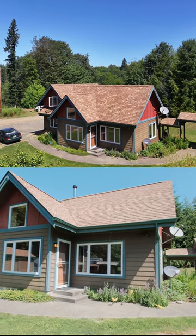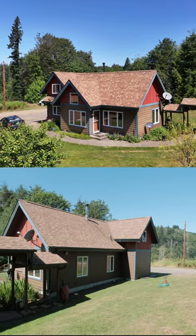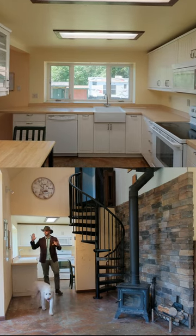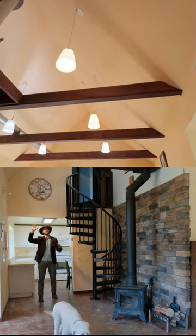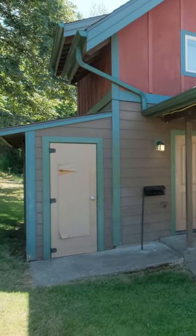Upon first impression, you're greeted by newer construction with what is known as the Village Center — an 850 square foot passively built home that includes a 250 square foot ohana affectionately referred to as the Hermit's Hut.